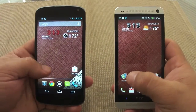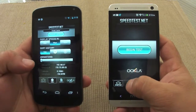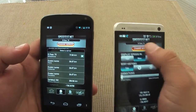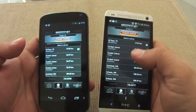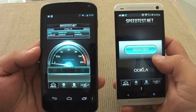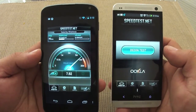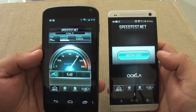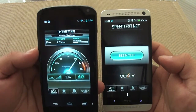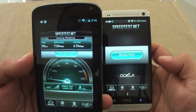Now let's do a Wi-Fi speed test to see how good the reception is on both phones. I'll make sure both phones are using the same server — I'm choosing El Paso on both. I'm not doing both tests at the same time so that only one test is using the full bandwidth. The Nexus 4 scored over 7.20 megabits per second download and 673 kilobits per second upload. Very awesome speeds.